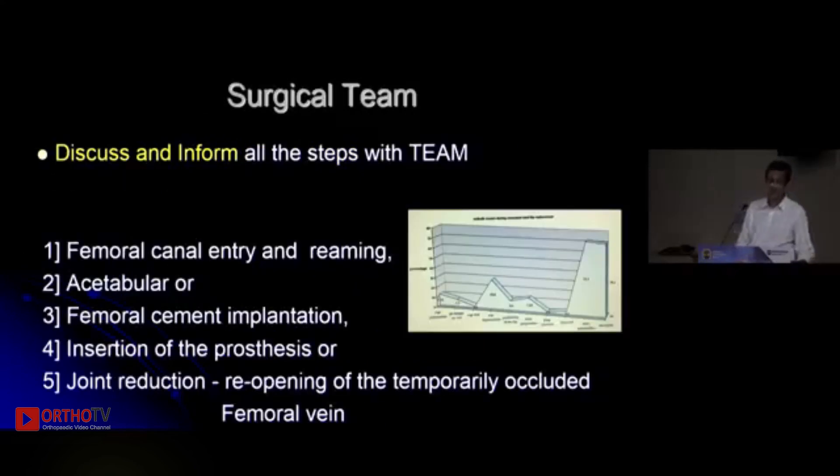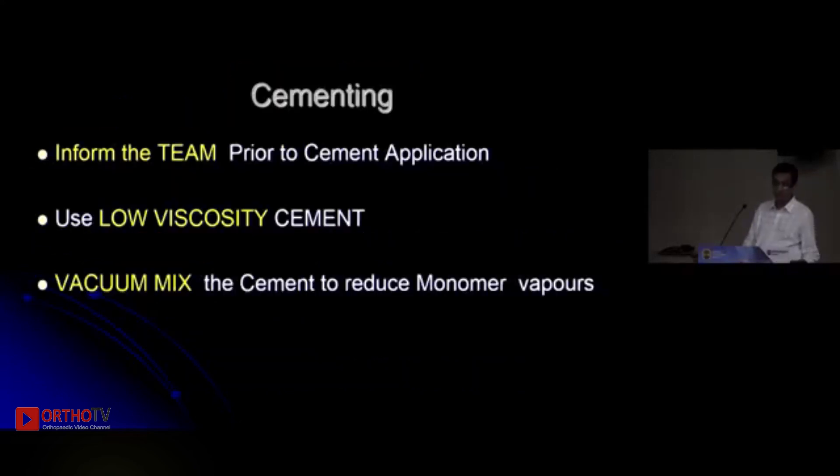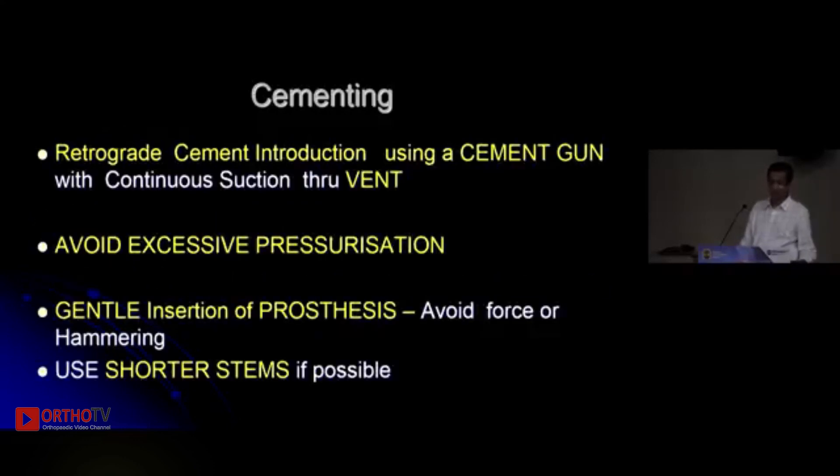On the surgeon's side, we need to be aware that opening the canal, cementing, or inserting the prosthesis each carry a risk. So the surgeon must achieve meticulous haemostasis, suction out the entire canal, give it two minutes, wash nicely, and remove all debris and fat. Prepare the femur well, plug and dry the canal well, and vent the femur without fail. Inform your team before mixing. Low-viscosity cement and vacuum mixing definitely helps. Pressurize the cement using retrograde cementing with the gun and always use a vent.